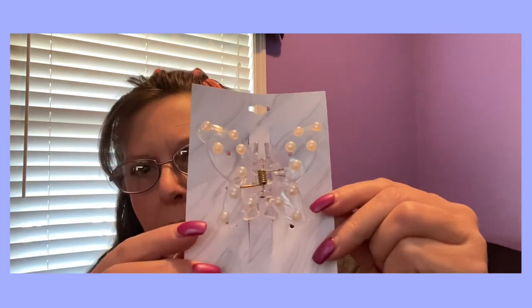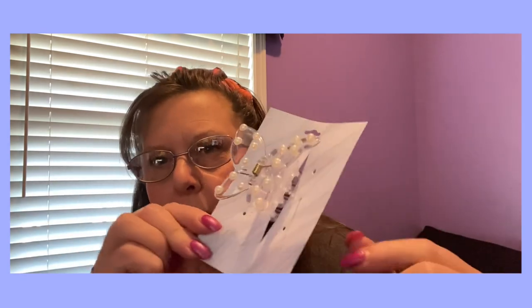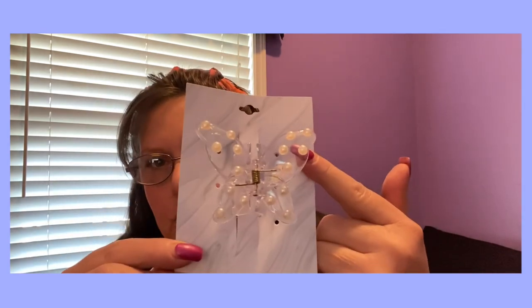Don't mind my nails — I have an appointment tonight. My nail girl has been out of the country so I've been waiting for her to get back. This is adorable. Love it. That's it for pretty much barrettes and stuff like that.